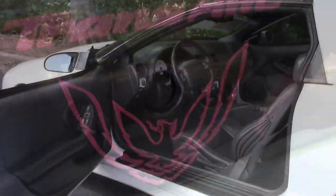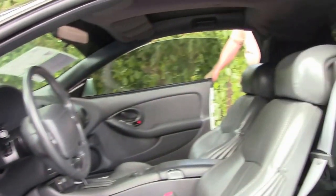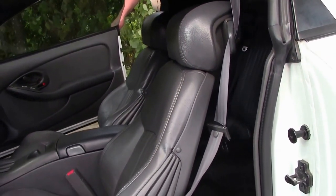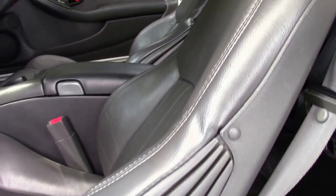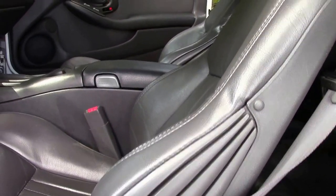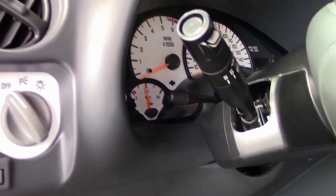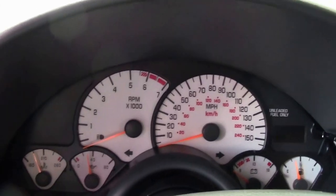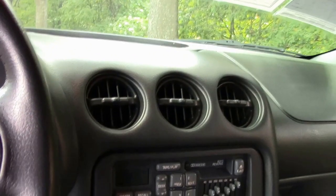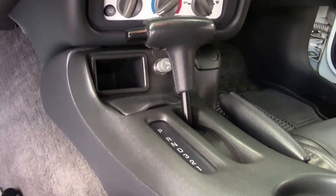We're going to show you the interior cabin now. Please take a look at the quality of the cabin as a whole. The seats are, in my opinion, excellent quality for the age factor and the mileage on the car. This car was well taken care of, garage kept — an excellent car. The stereo system has the various controls that you can use to accentuate your music.